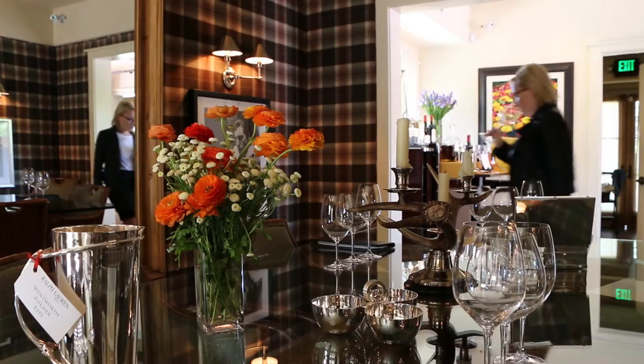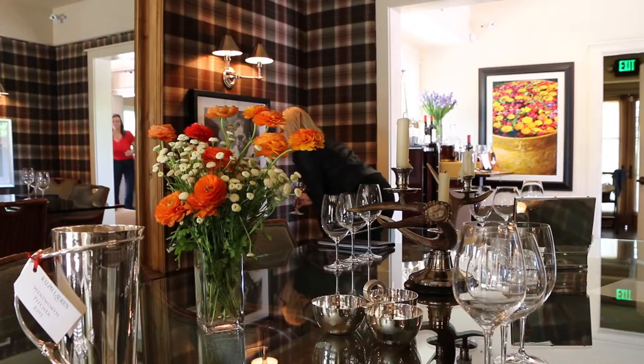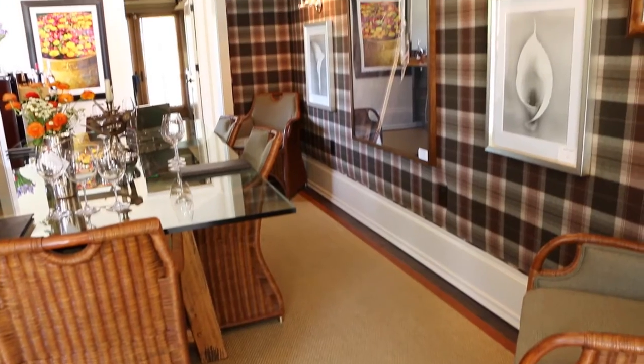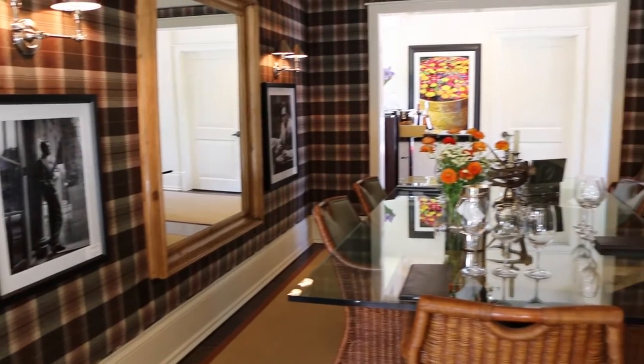Everything you see is part of the Ralph Lauren home collection — it's all available for purchase. We do our tastings here as if we are welcoming you into our home and entertaining you. This room is a dining room, a great example of the entire Ralph Lauren home collection.